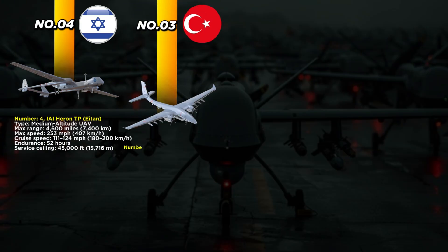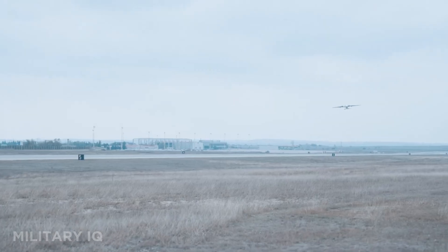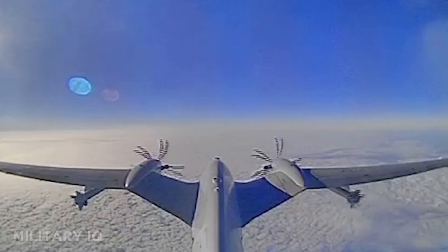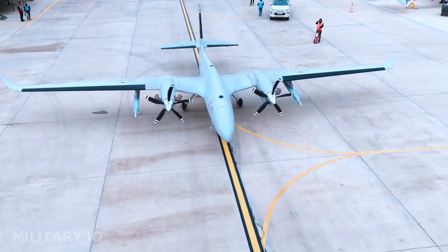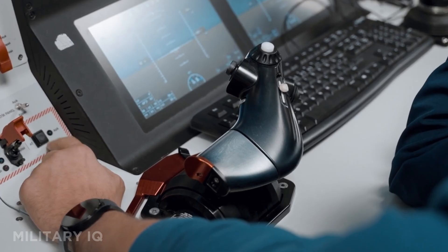Landing at number 3 is the Bayraktar Akıncı, a next-generation high-altitude combat drone from Turkey. It has an impressive range of 4,660 miles, a max speed of 224 miles per hour, and cruises smoothly at 172 miles per hour. With a ceiling of 40,000 feet and an endurance of 24 hours, it's designed for both ISR and heavy strike roles. The Akıncı can carry a wide variety of weapons including smart bombs, guided rockets, and even cruise missiles like the SOM. It features advanced AI for flight control, radar systems for target tracking, and beyond-line-of-sight satellite control. Already exported to countries like Pakistan and Azerbaijan, the Akıncı is a powerful symbol of Turkey's rise as a major drone power.